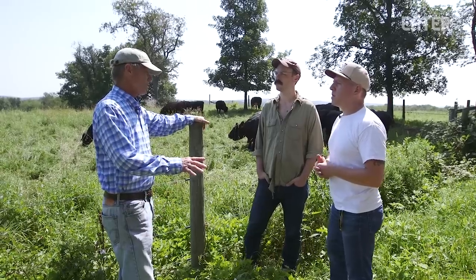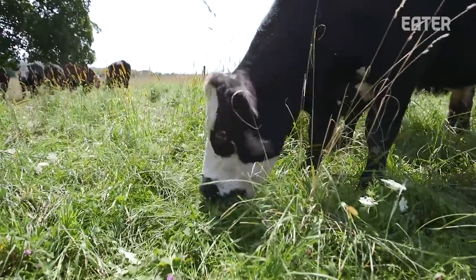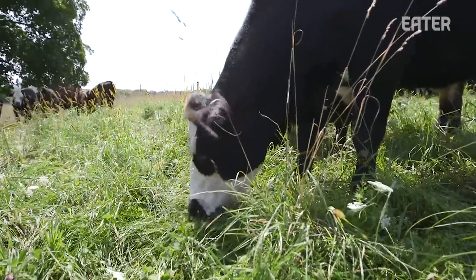In an industrial system, what happens to the older animals? They get put in the food chain for hamburger, cheap cuts, prepared meats, and all the stuff that's disguised. But some of them are prime beef — they're very good eating.